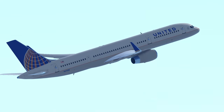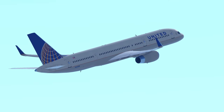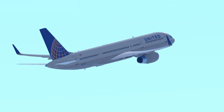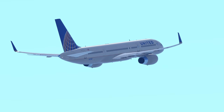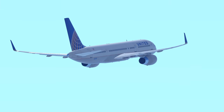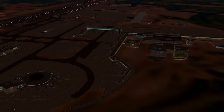As we conclude our exploration of the Boeing 757, it becomes evident that this aircraft transcends its role as a mere machine. It has evolved into a symbol of innovation, adaptability, and the unyielding spirit of exploration that defines the world of aviation. The Boeing 757 is truly a legend that continues to soar beyond the horizon, leaving an indelible legacy for generations to come.